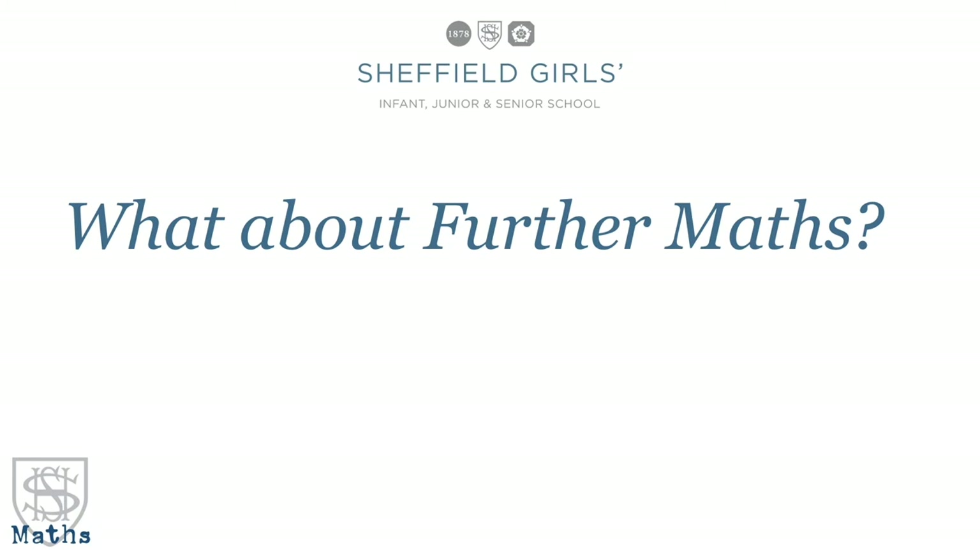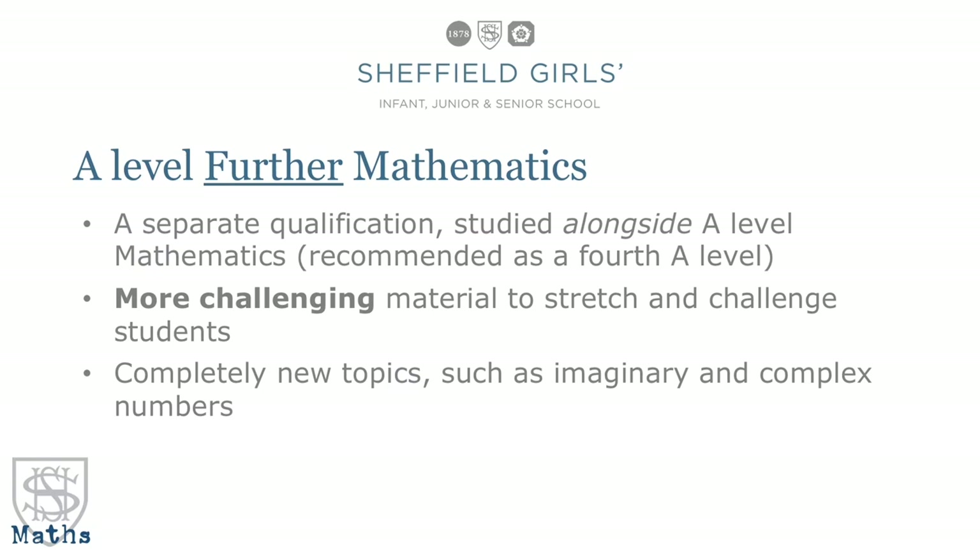We also have a second A Level qualification called Further Mathematics. This is a standalone qualification — it's completely separate from maths but it has to be studied alongside maths, so you would generally do maths and further maths and usually two other A Levels. It's essentially another A Level which has more challenging content but also content that just wouldn't fit onto the A Level — it's a broader look at the world of mathematics and it's an excellent preparation for study at university. New topics include things like complex and imaginary numbers which are absolutely awesome.